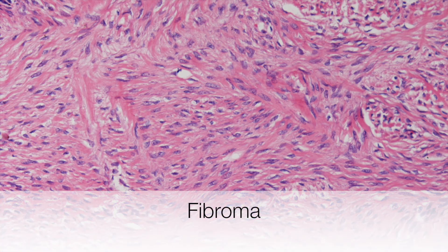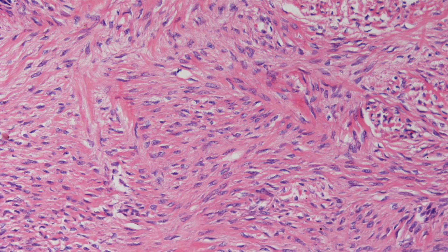This is the typical histological appearance of an ovarian fibroma, with bland spindle-shaped crimp cells and abundant pink-staining collagen.